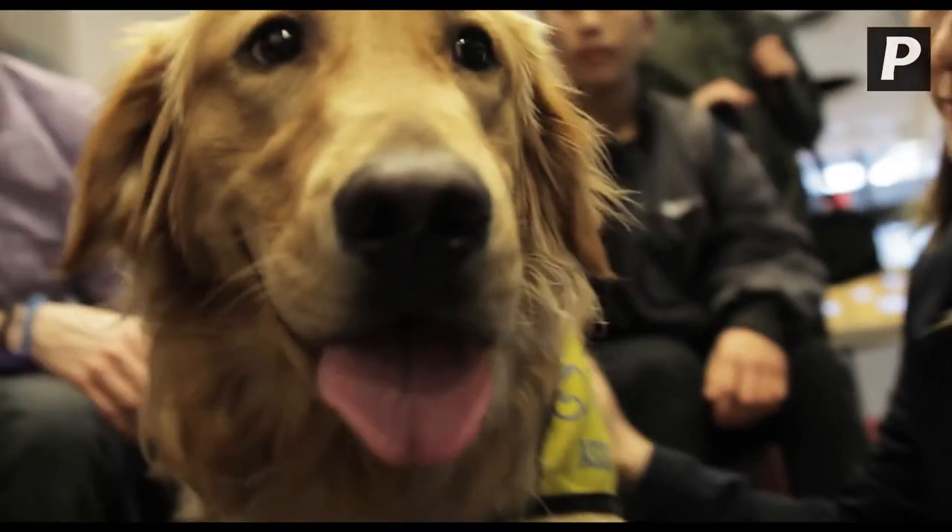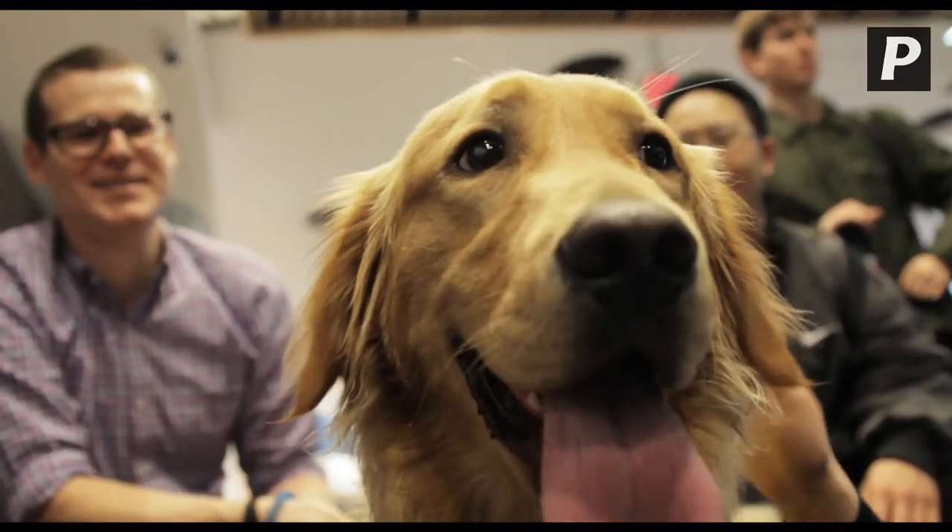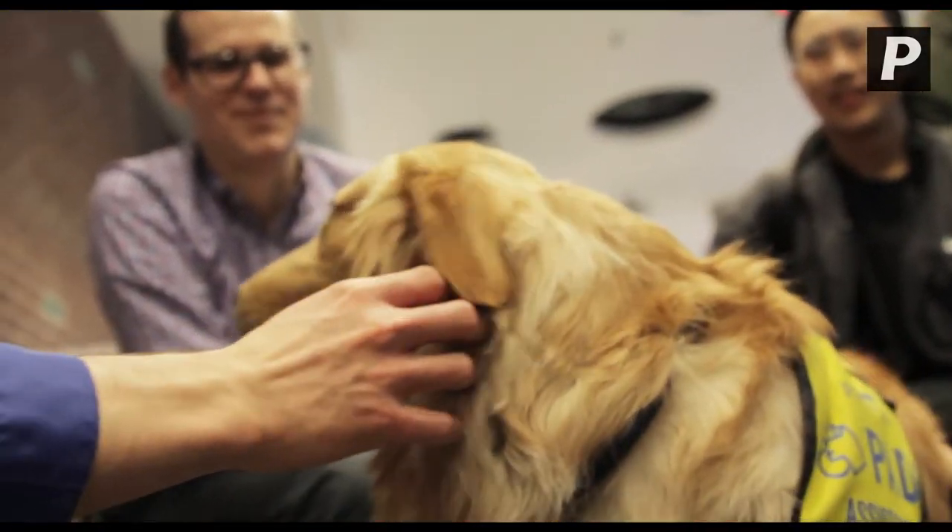The best approach is to get the next puppy before you give the older one up, because it's a good thing for the young pup to have an older mentor. Plus, when you give the older one up, you have someone you absolutely need to focus on.